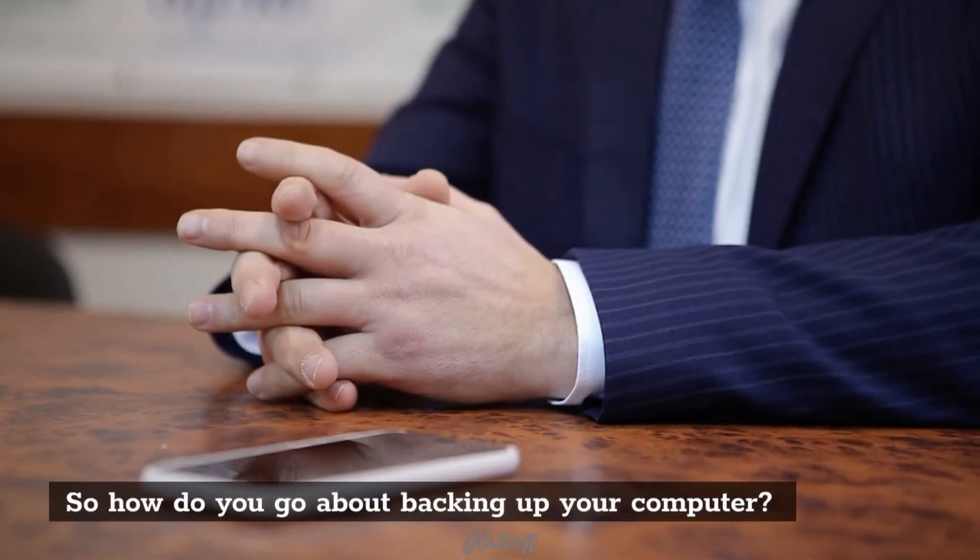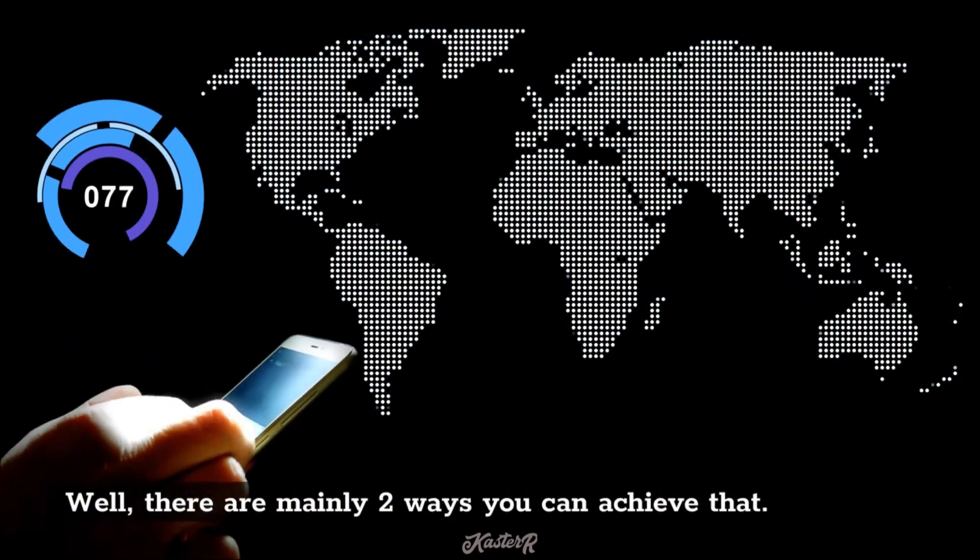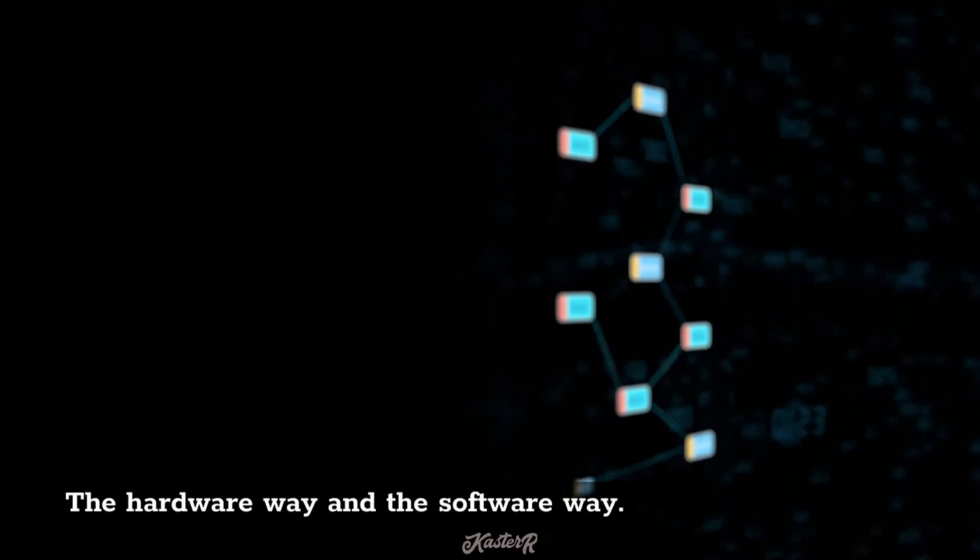So how do you go about backing up your computer? Well, there are mainly two ways you can achieve that: the hardware way and the software way.